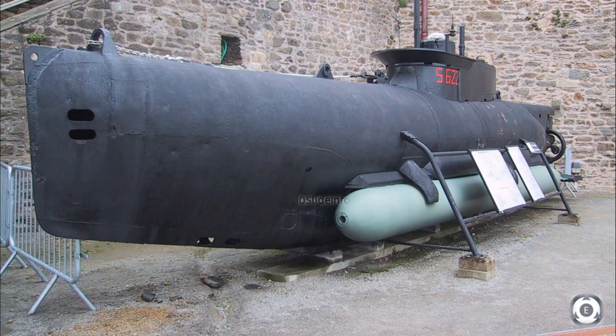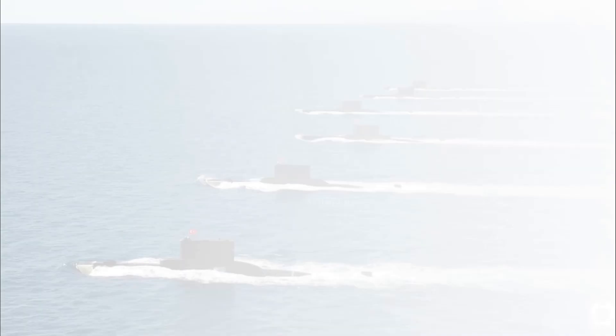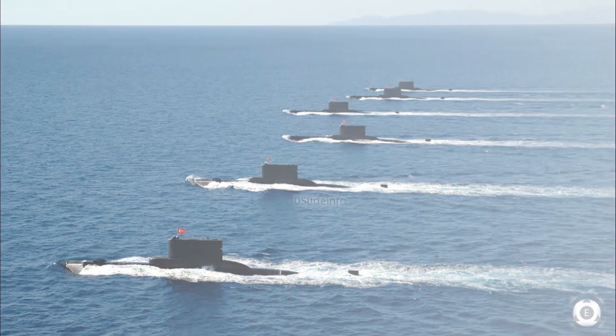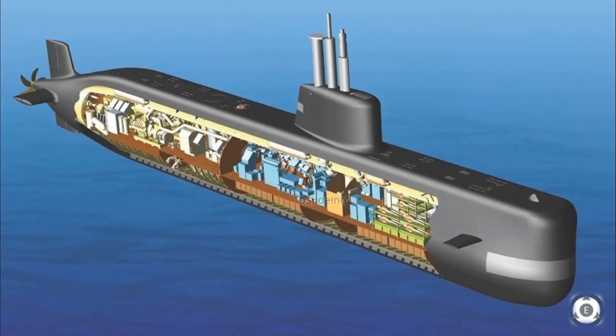Even before Mazagon Dock Shipbuilders started building midget submarines, L&T Defense had already designed and developed a diesel-electric midget submarine designated as the SOV-400. This submarine, built by L&T, has a displacement of less than 490 tons and a length of 44 meters.